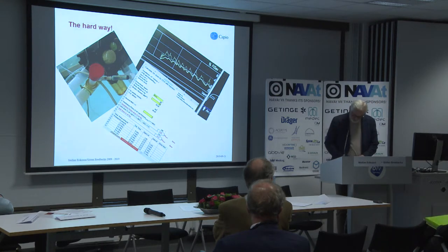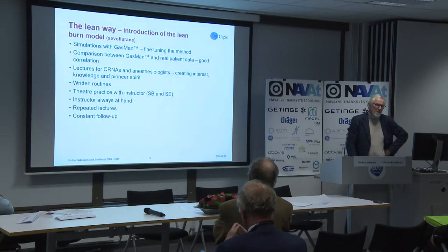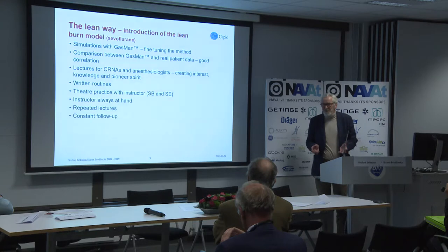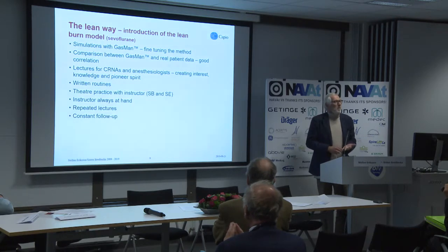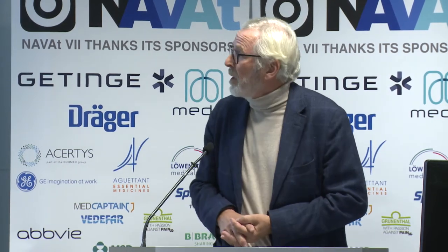The lean way is not the easy way, though. As Stella said, we wanted to implement standard anesthesia target control. It's quite easy to know what you want to do — the problem is getting the users to know what they shall do. We had a lot of thinking about how we were going to implement this. We wanted it to be used in the whole department to start with. We have 13 operating theatres and about 60 nurses and 25 doctors that we wanted to understand how this works. So first of all, we tried to sit down and really plan the introduction of low flow or metabolic flow.